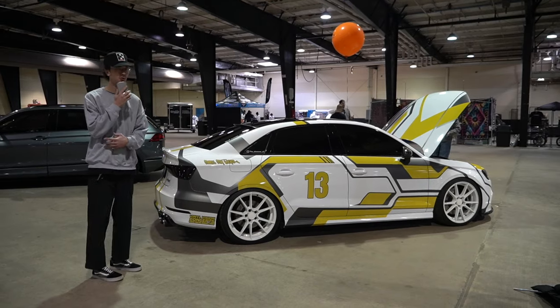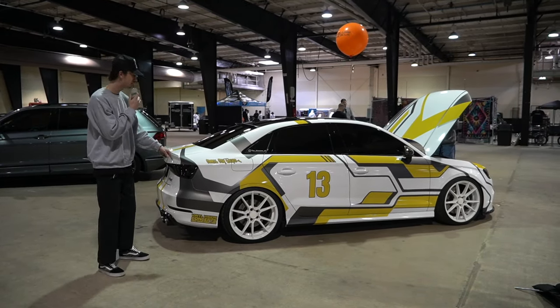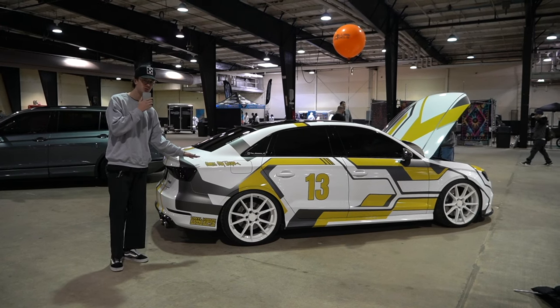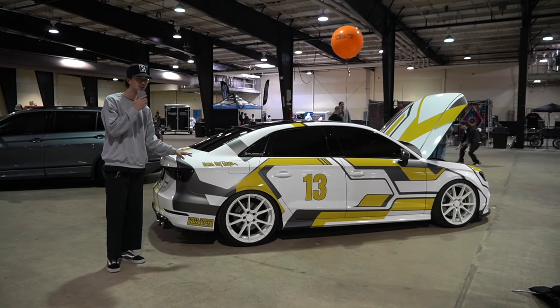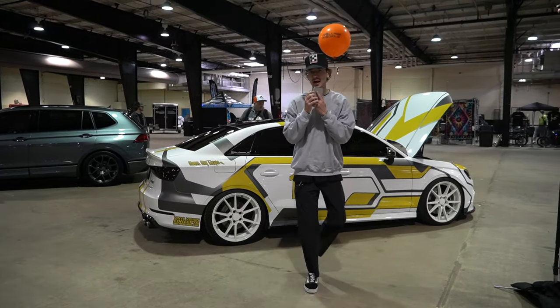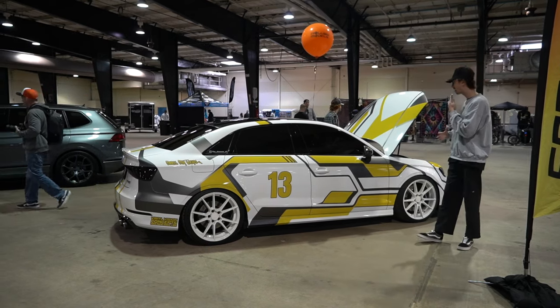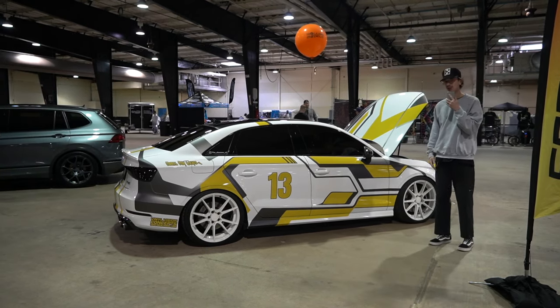We are here with an Audi S3. I'm liking the livery on this thing — it's unique. Shout out to Matt at Camel City Wraps, yet another car spotted done by him. This is just a cool little car. S3s are really fun out of the box, so to lower it, get some wheels, get a livery — just have fun with it. That's all you need to do. This thing's sweet.